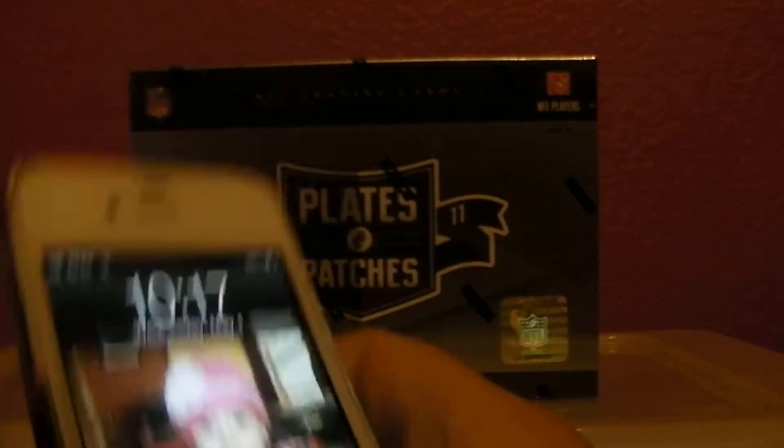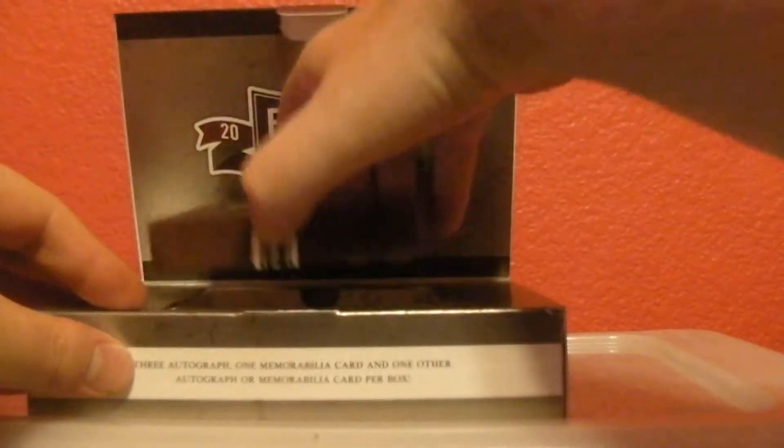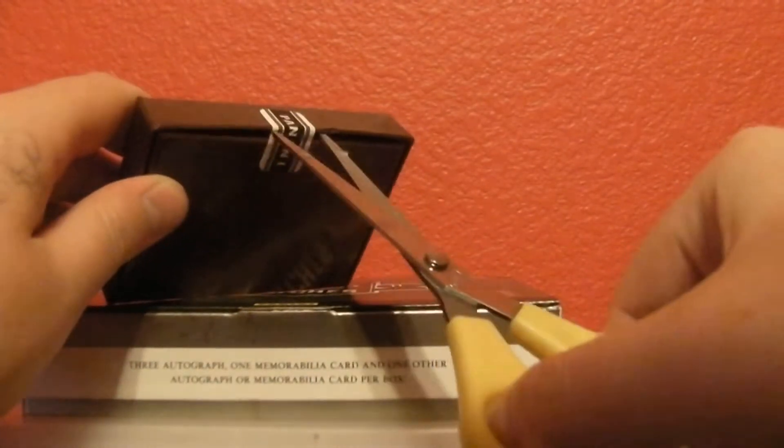Alright guys, next up 1017 is box number 19 of 2011 Plates and Patches. Good luck everyone. Had some nice boxes of these lately — Cam Newton a couple weeks ago, we had a Kaepernick, some printing plates.